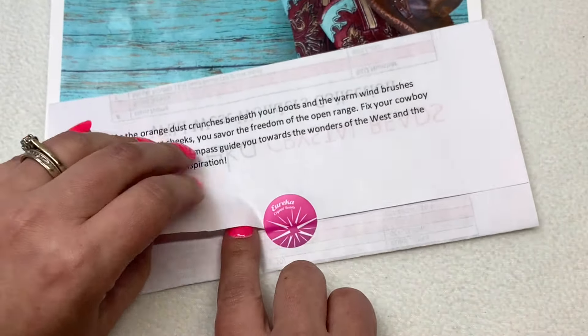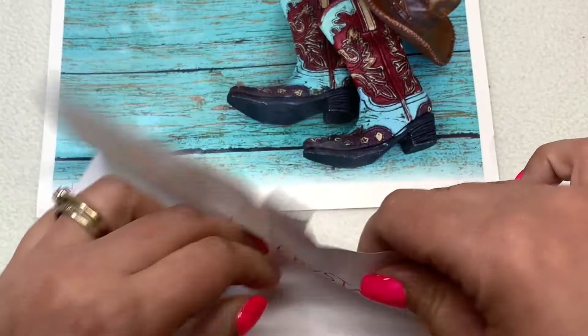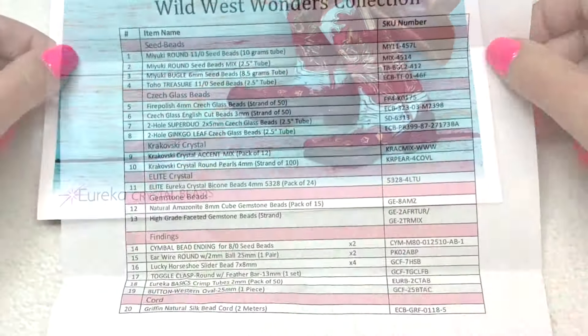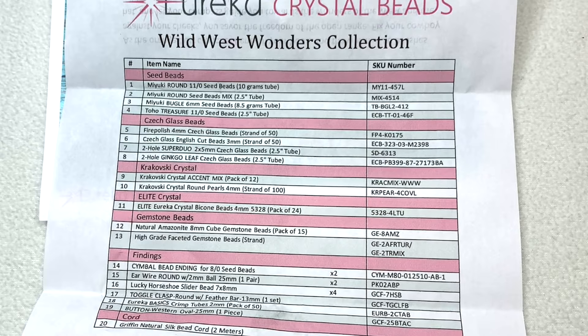Inside our insert, that's where you see the listing of everything that's included, including the SKU numbers on the right-hand side. If you type those into the search bar on Eureka's website, it'll tell you the specific color names and all about each of the products included.